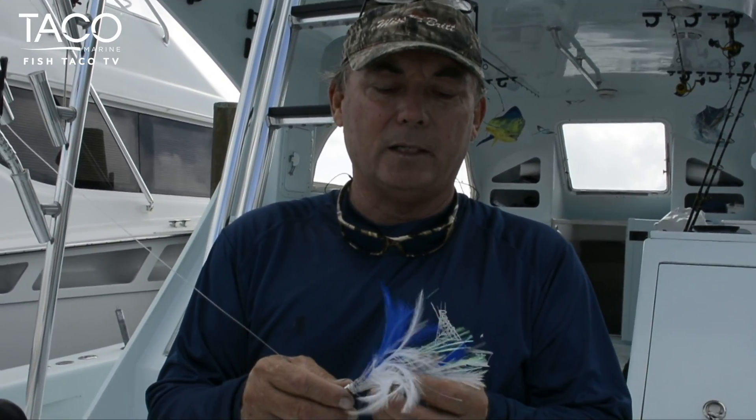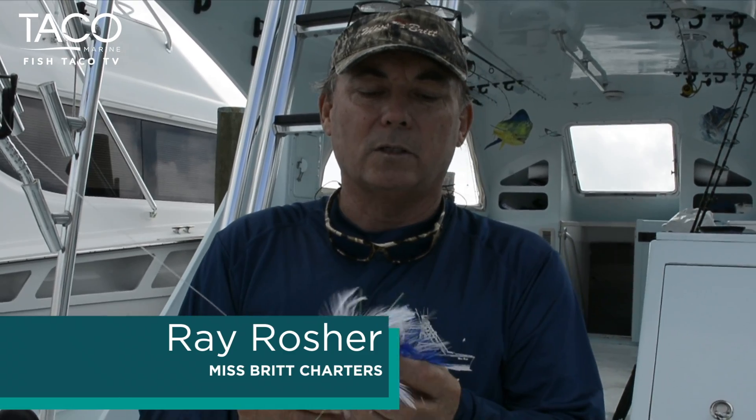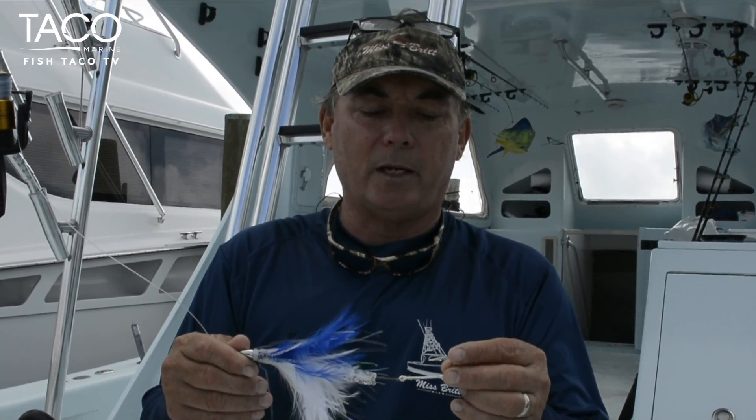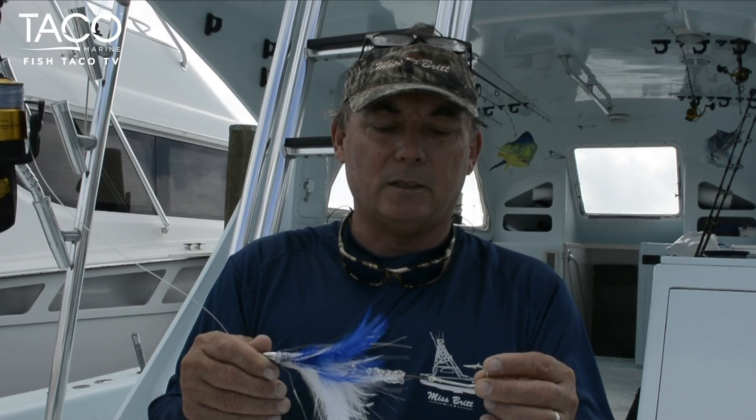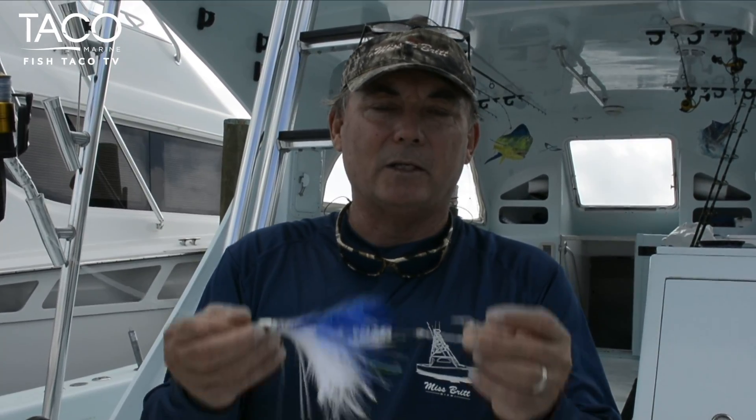But the bottom line is, if you had to choose one, just make sure you have a feather. Something like this works the best. This is called a tuna magnet — we make it at R&R, but there's a variety of other feathers available on the market. Anyway, hope you enjoy it. Put dinner on the table with that.